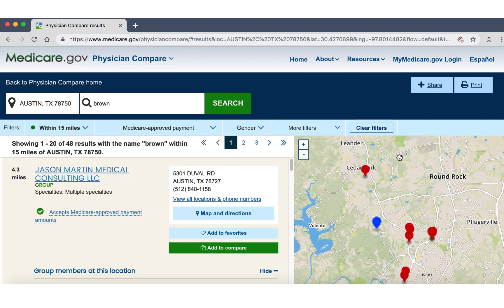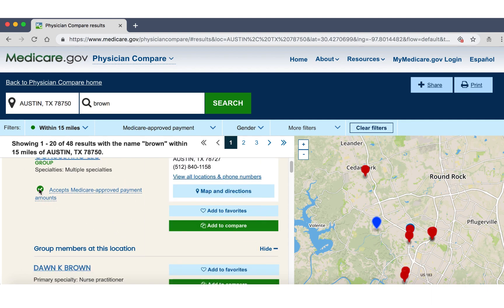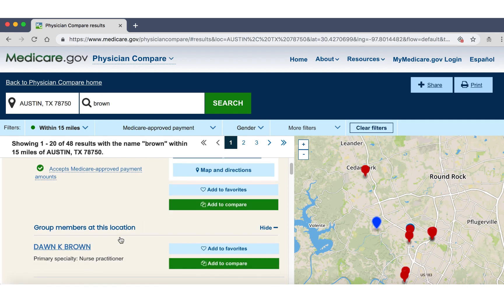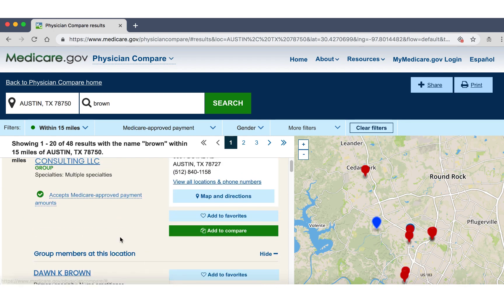So we're pulling up a list of all of these different practitioners right here. And you can see this little green checkmark is going to tell you if the doctor accepts Medicare assignment. You'll see the green checkmark — it says they accept Medicare approved payment amounts.